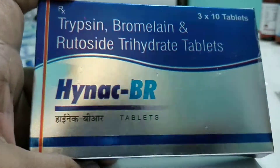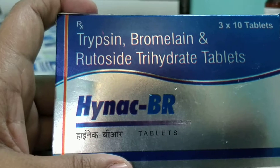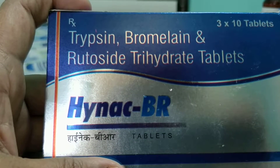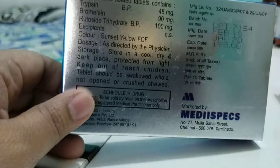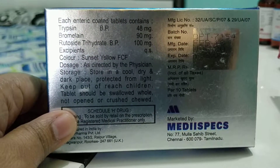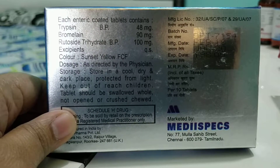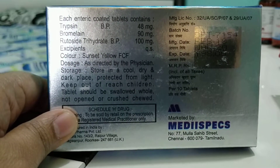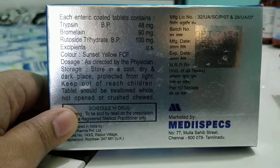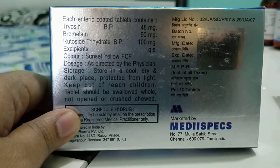This tablet has very nice packing and is a bit pricey, but acts as a very good painkiller. The contents of Henak BR tablets are Trypsin, Bromelain, and Rutoside Trihydrate. It has shown excellent results and is especially useful in dental pain soon after RCT — root canal treatment. The dosage is Trypsin 48mg, Bromelain 90mg, and Rutoside 100mg. These together penetrate well into tissues, acting as anti-inflammatory agents and relieving pain.